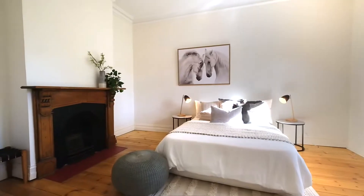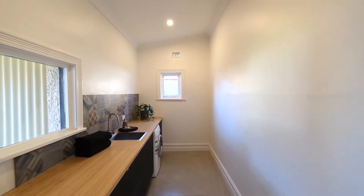Two bedrooms, polished boards, updated bathroom, updated laundry on a 600 square meter block. Can't wait to show you through.